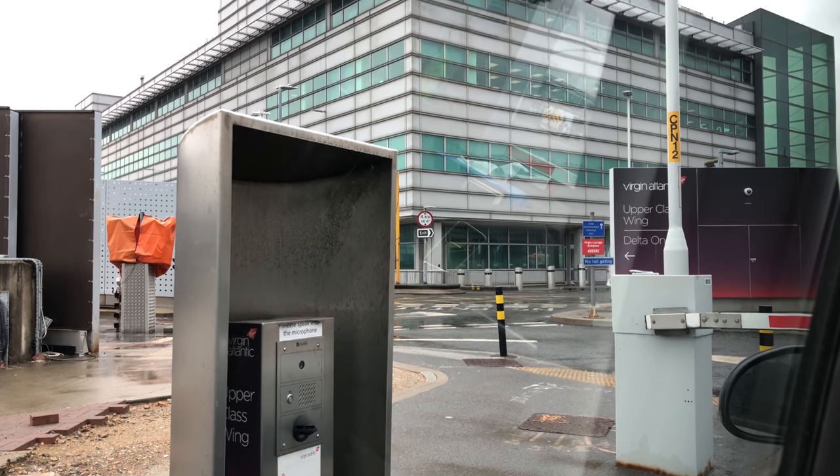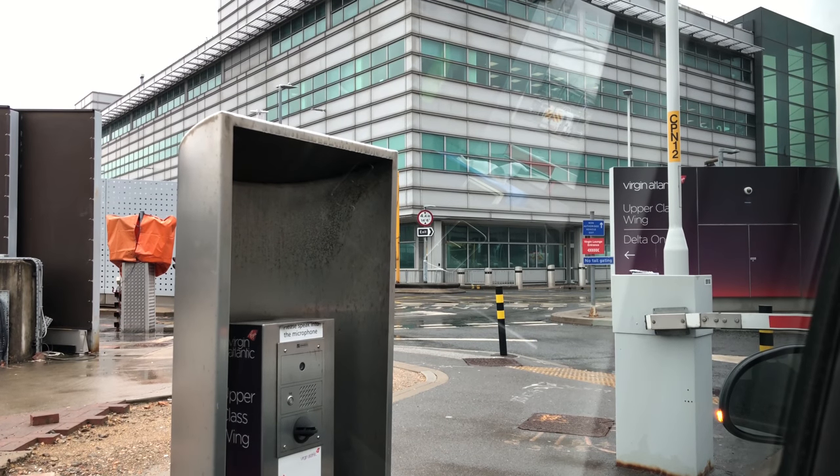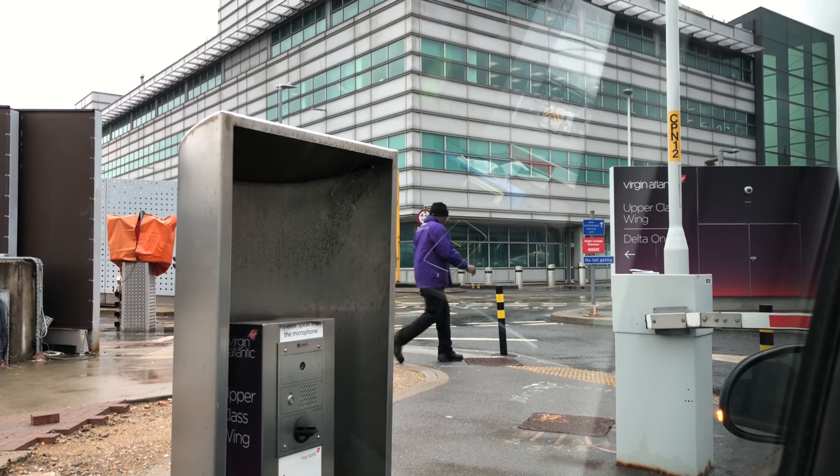I do just want to say to Virgin Atlantic and Delta, if they happen to ever watch this video, that I really appreciate the drive-through check-in. I think it's one of the great things that distinguishes Virgin and Delta from other airlines at Heathrow.